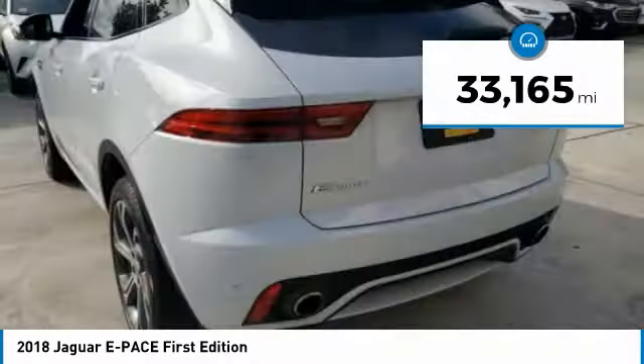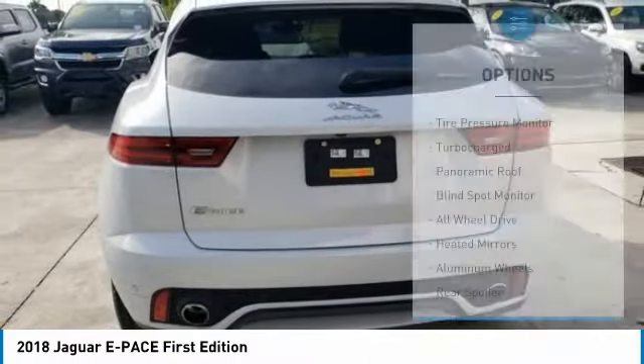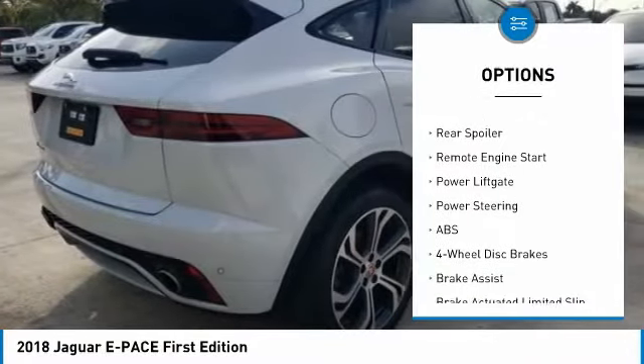This vehicle has less than 35,000 miles. Here are some of this vehicle's great options: tire pressure monitor, turbocharged, panoramic roof, blind spot monitor, all-wheel drive.